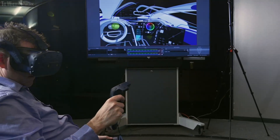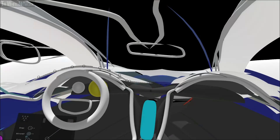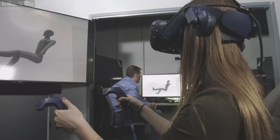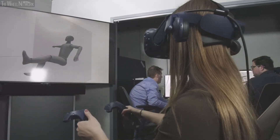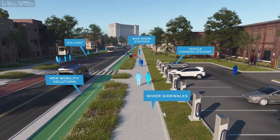As we go forward into designing for mobility solutions, it becomes really key to be able to prototype the experiences that our customer is going to have. And it's not just how you fit in the vehicle — it's how the vehicle interfaces with its environment, the city of the future.